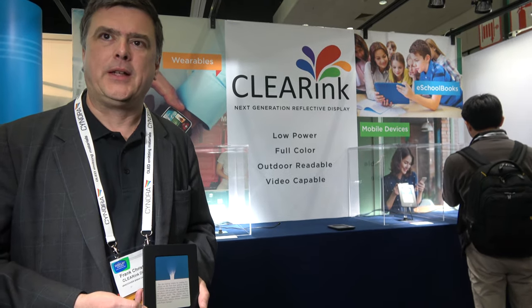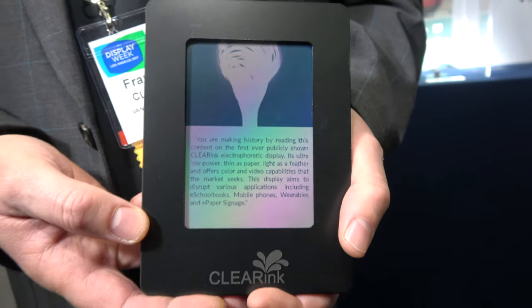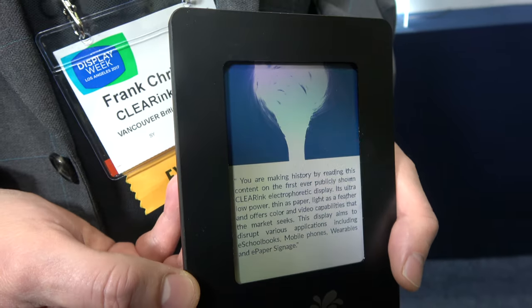This is the first time we've shown this display, and the response at SID Display Week has been beyond all expectations. We won Best in Show, we've had lots of visitors, all our competitors have been here, and clients are getting very excited. We've booked lots of follow-up meetings at our office in Fremont, California, where we can show more — including flexible displays and front lights. Flexible is not a challenge for us. Flexible requires a flexible backplane, and we're a frontplane technology. We've shown that we can work with at least two suppliers of backplanes.